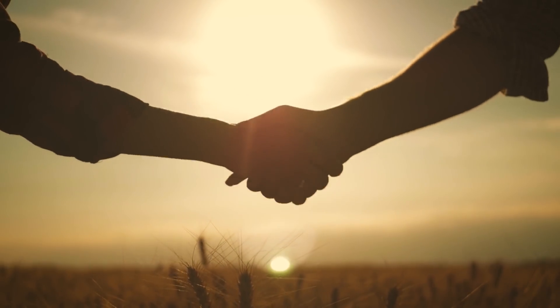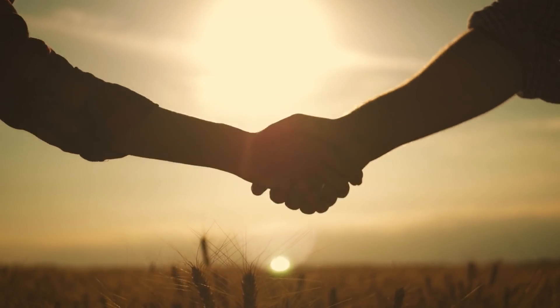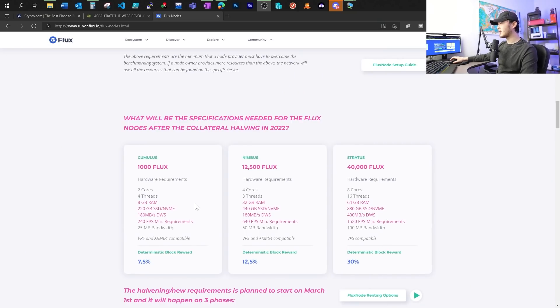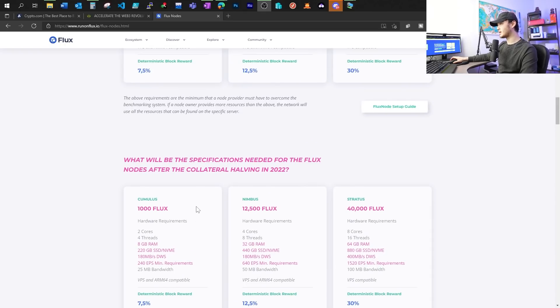What's up guys, welcome back. Flux just partnered with Seed Studio to deliver top-tier plug-and-play Flux nodes. Previously, I've talked about the changes for Flux nodes — while the collateral is being reduced, the hardware requirement has been increased by a lot in my opinion.